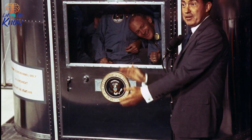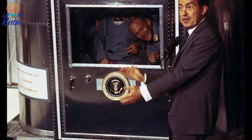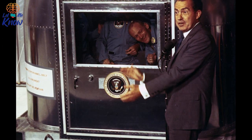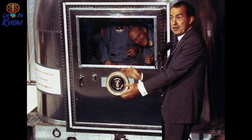President Nixon congratulated Buzz, Neil, and Michael, highlighting their contributions to the USA, Earth, and humanity. Yet in the midst of the celebration, Buzz and the crew couldn't help but think about how the mission nearly ended in catastrophe.